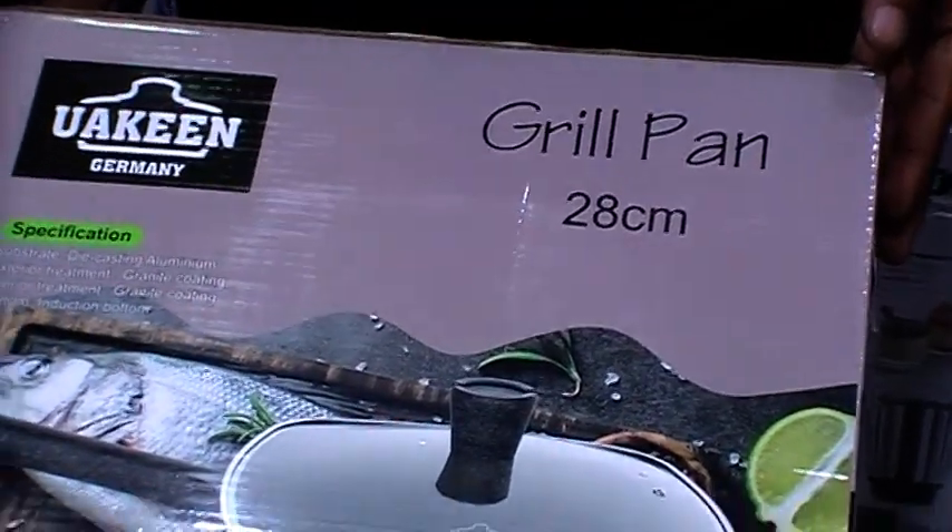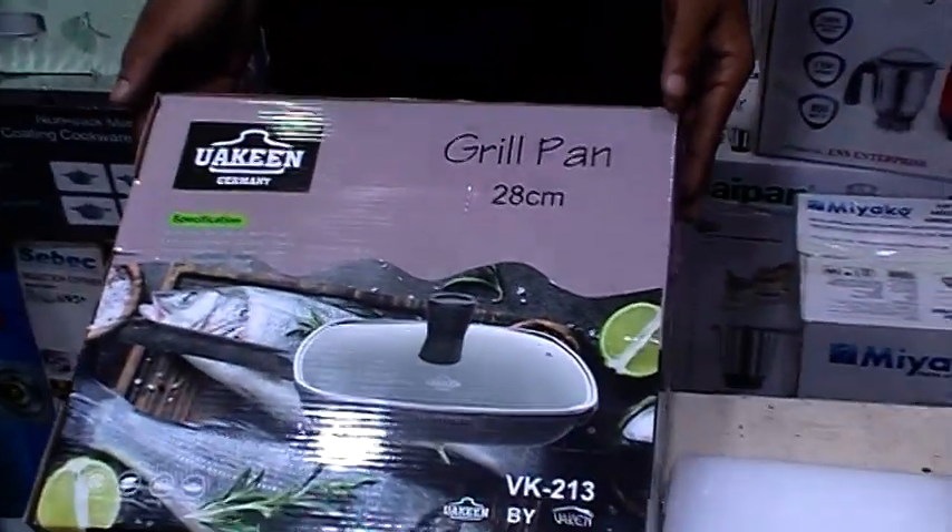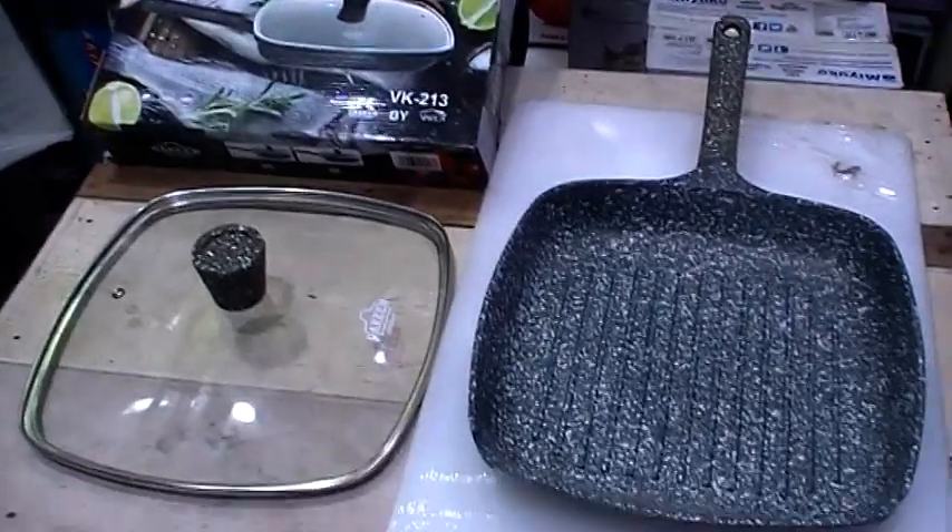Specially today I'm going to show you a Grill Pan — this is a 24-centimeter Grill Pan. You can get this directly at our shop.